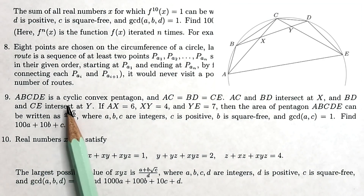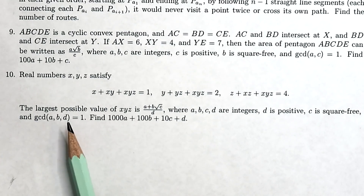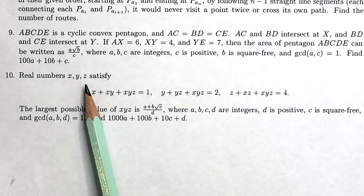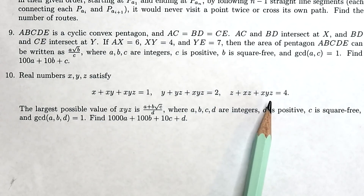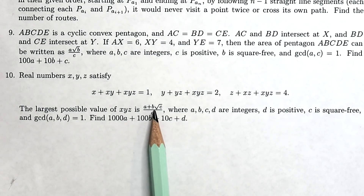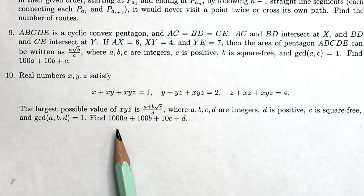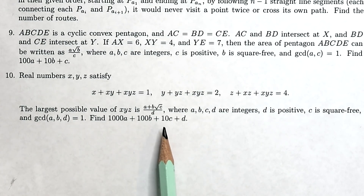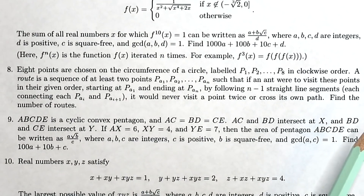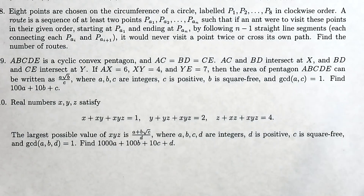Moving on to question eight, we have an interesting question about an ant walking around on a circle. Then question nine is about a cyclic convex pentagon. Question ten is suspiciously similar to number seven — it says that real numbers x, y, and z satisfy three expressions, and the largest possible value of xyz is (a + b√c) / d where a, b, c, d are integers. Find 1000a + 100b + 10c + d.